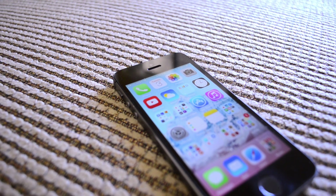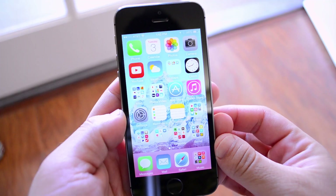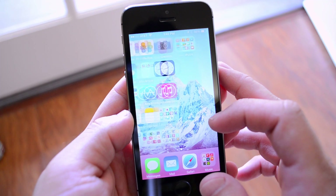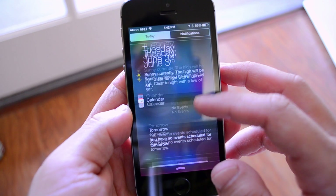Hey, what's up guys, Matt here with my top hidden features of iOS 8. Now if you want to see a hands-on demo of iOS 8, there's a ton of those already and I'll leave some really good ones in the description, but this time we're just going to go over some of the stuff that Apple didn't talk about.